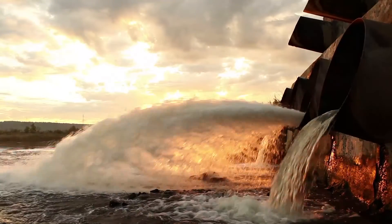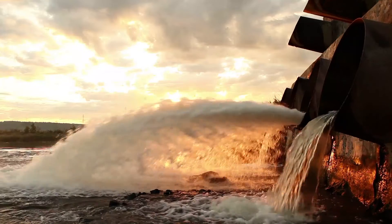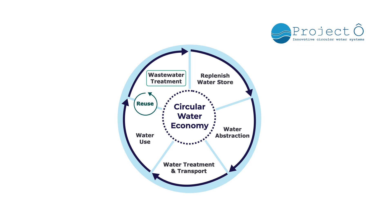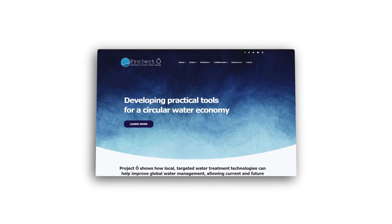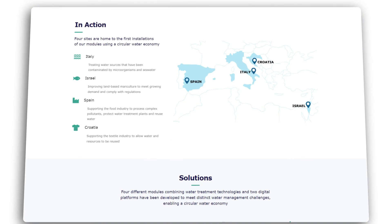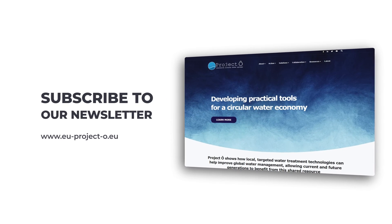By using these technologies, contaminated water is no longer discharged into the sea. Project O is showing how locally targeted water treatment solutions can improve sustainability. For more information about Project O's tailored water sustainability solutions in Croatia, Israel, Italy, and Spain, visit our website and sign up for updates.